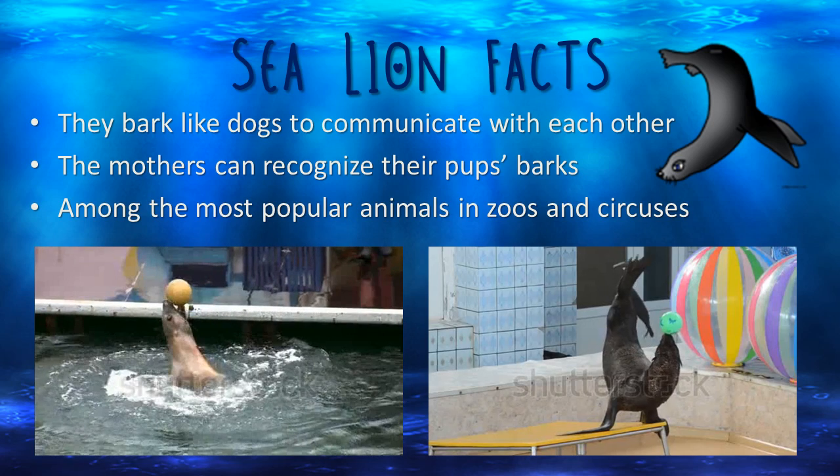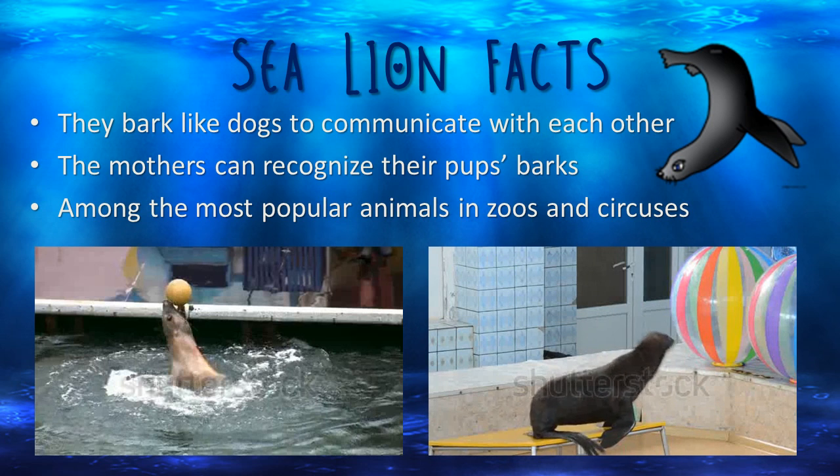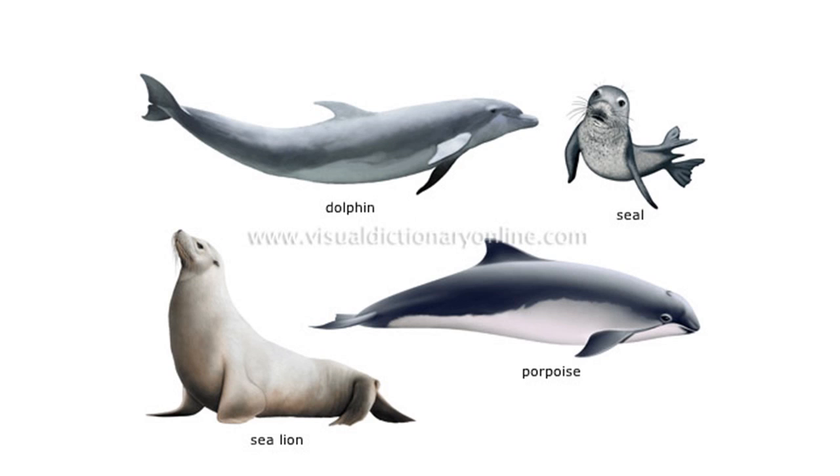Sea lions are one of the most popular animals in zoos and circuses because they can perform many cool tricks. Some other mammals that live in the ocean are whales, porpoises, and seals.